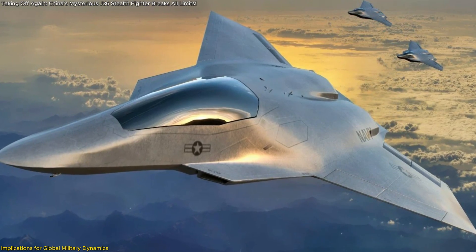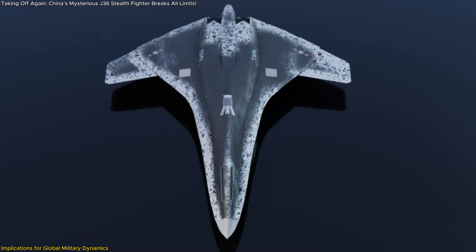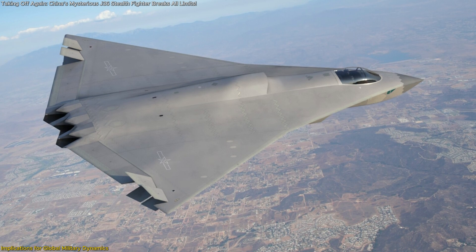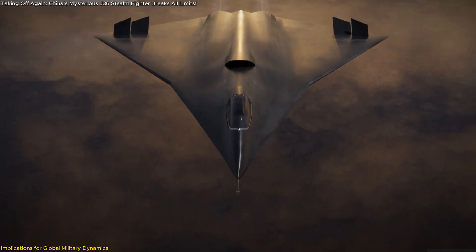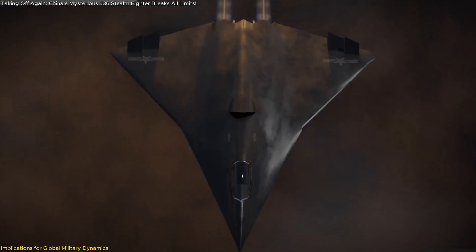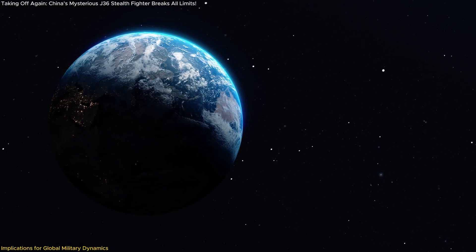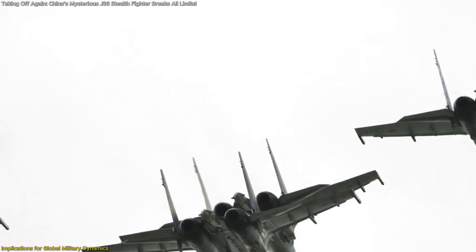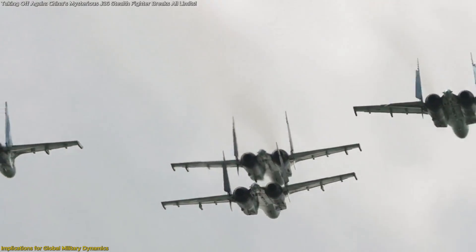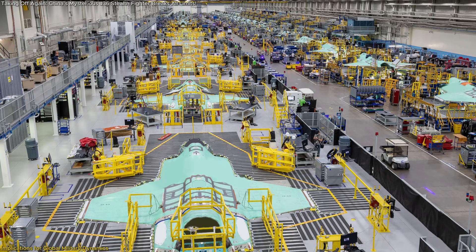The United States, traditionally a leader in military aviation, is concurrently developing its Next Generation Air Dominance program, aiming to field a sixth-generation fighter by the 2030s. China's rapid progress with the J-36 underscores the intensifying competition in this domain, and may prompt a reassessment of U.S. defense strategies and budgets. China's advancements could also influence other nations' defense policies — allied countries may accelerate their sixth-generation fighter programs or seek to enhance existing fleets to counterbalance China's growing capabilities, potentially leading to a new era of arms development with significant investments in advanced aerospace technologies.